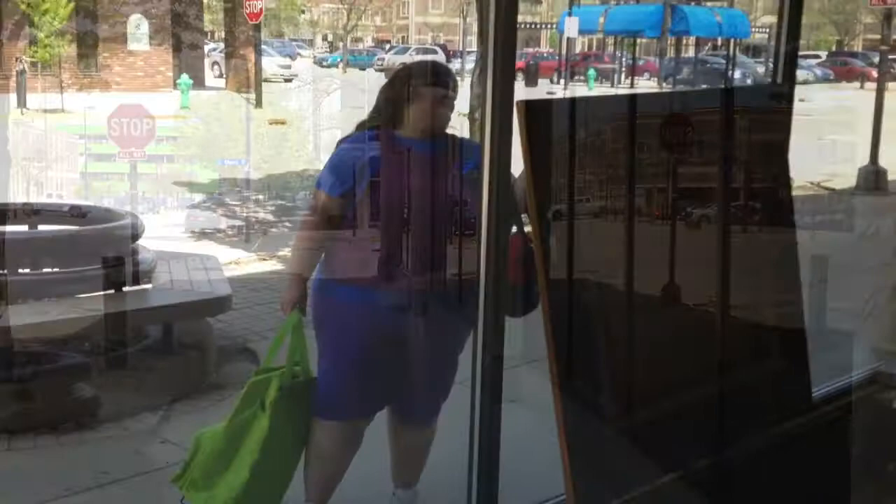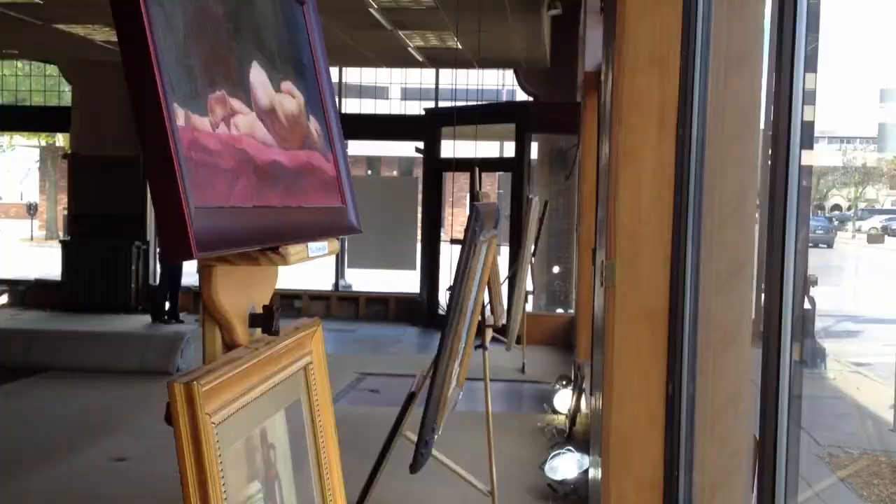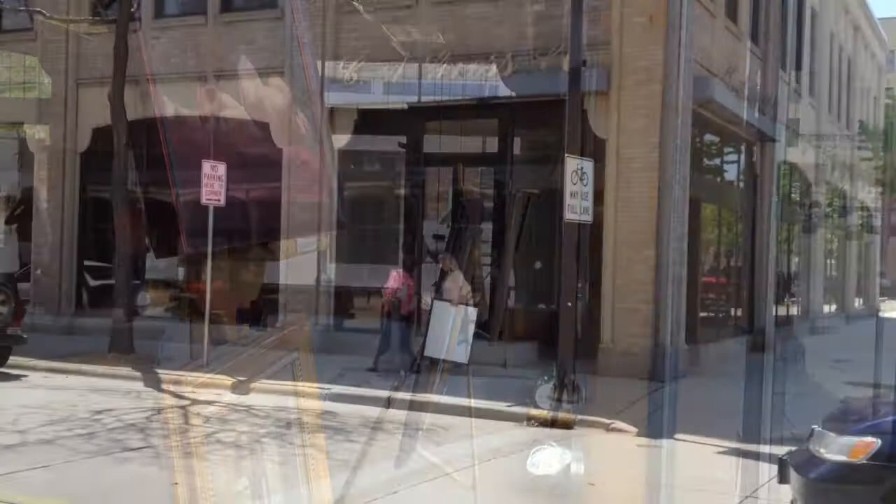What could it be on this street in downtown Green Bay that has pedestrians stopping and looking? It's art — paintings and other works of art displayed for all to enjoy in a most unlikely place: a vacant storefront.